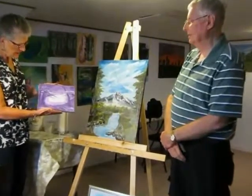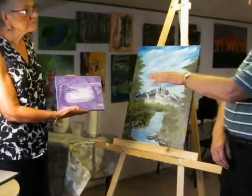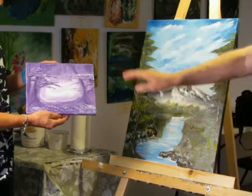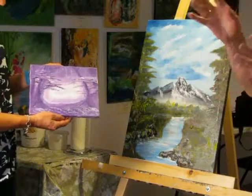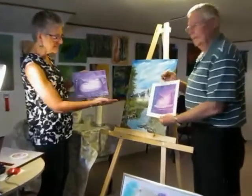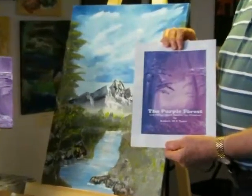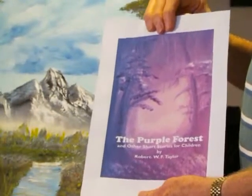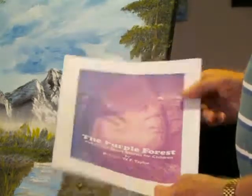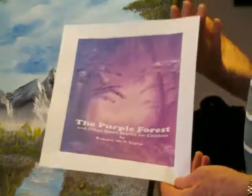Now you also have a nice little piece here which I believe is done in acrylic. Yes it is. This has a bigger story to it — would you share that? This one is actually done in only one color. It's monochrome and the only color is purple, in various degrees. So that gets translated into the cover of a book of 22 short stories for children that I've written. It's available in just about every form of e-reader that you can find.